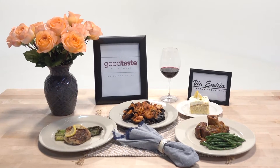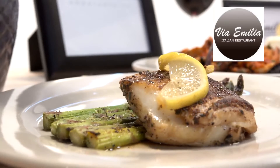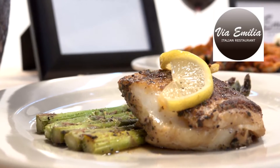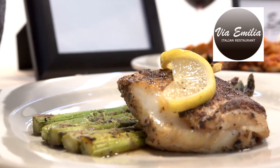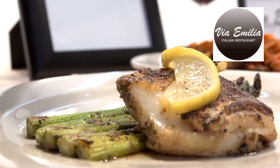Up next, Via Emilia over on Kirkendall Road. They service the Woodland, Spring, Tomball and Cypress. Family owned and they serve authentic Italian food. Take a look. They're offering a Spigola alla Griglia, grilled filet of Chilean sea bass, topped with lemon, butter, caper sauce, served with those beautiful giant grilled asparagus.